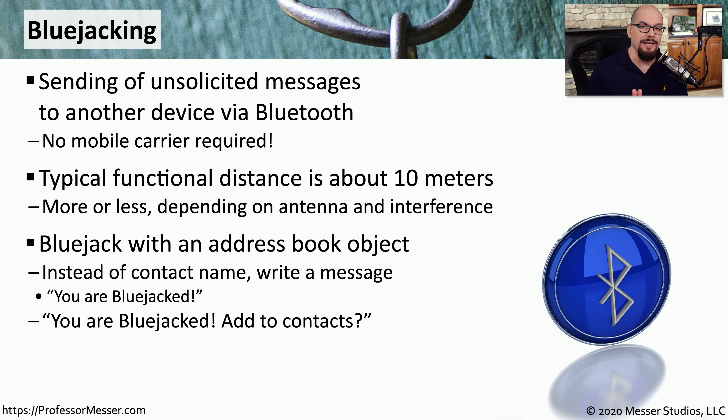Some Bluetooth implementations allow the Bluejacker to send other types of information along with the Bluejacking message. So instead of sending just a text message, you could also include a contact card, a video, or some other type of media.